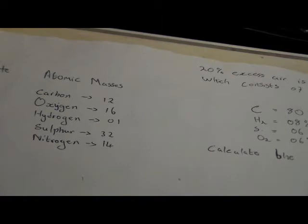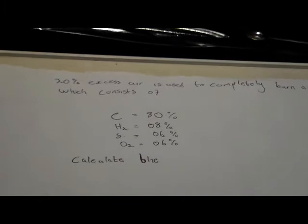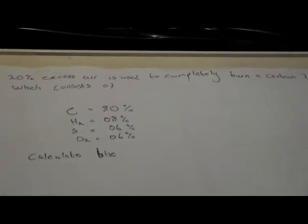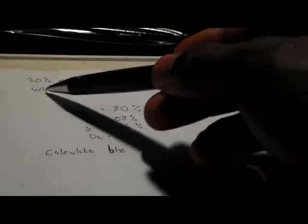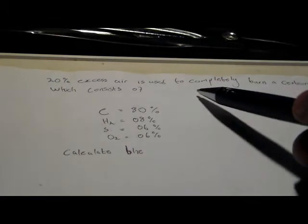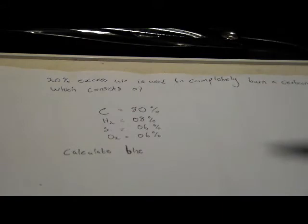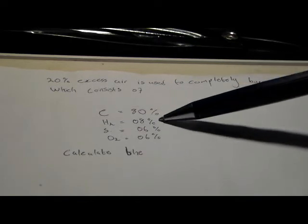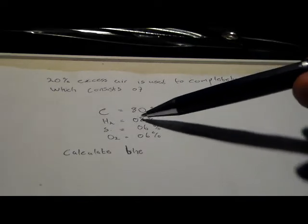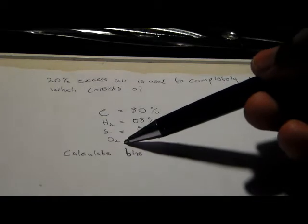Here is the question — or the statement. There is a 20% excess of air used to completely burn a certain fuel, which consists of 80% carbon, 8% hydrogen, 6% sulfur, and 6% oxygen.